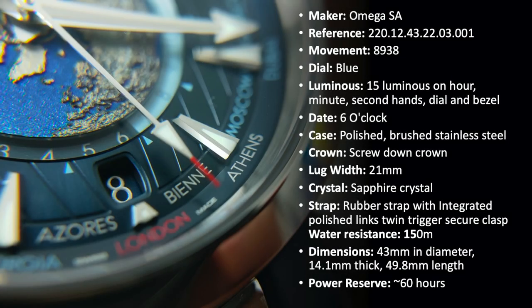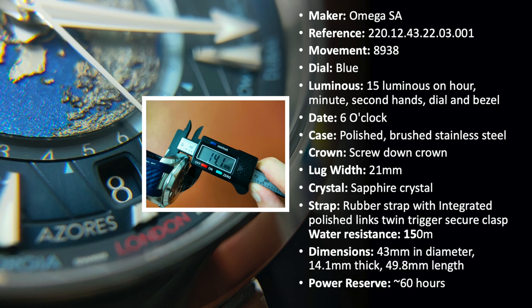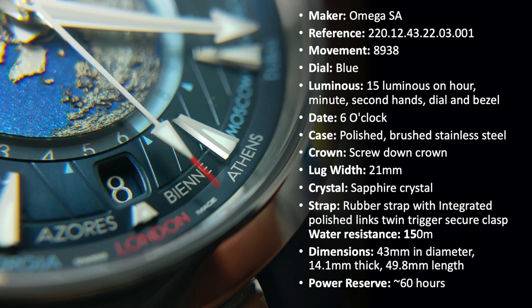The watch is measured at 43mm in diameter, 14.1mm thick, and 49.8mm in lug-to-lug length. Whilst on paper the watch seems huge, on the wrist it is pretty wearable. Before we check out the wrist shot, let's first check out the watch.